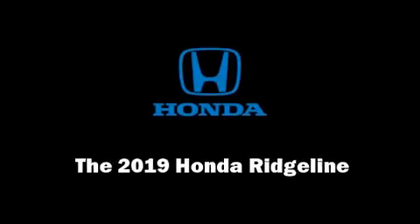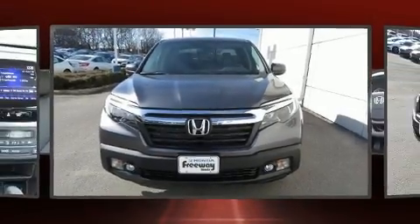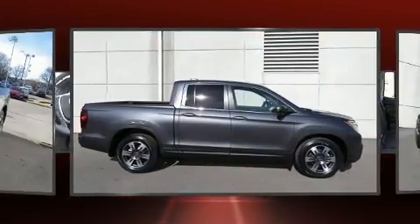Introducing the 2019 Honda Ridgeline. Under the hood, you'll find a six-cylinder engine with more than 270 horsepower. And for added security, Dynamic Stability Control supplements the drivetrain.